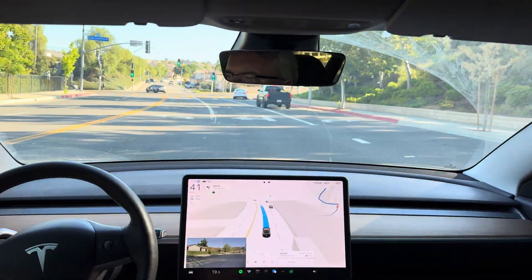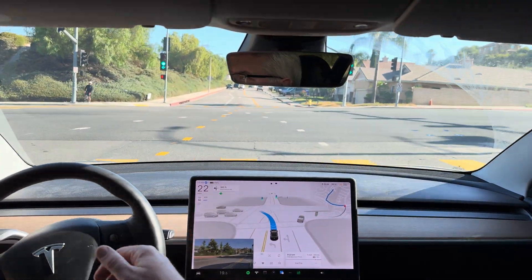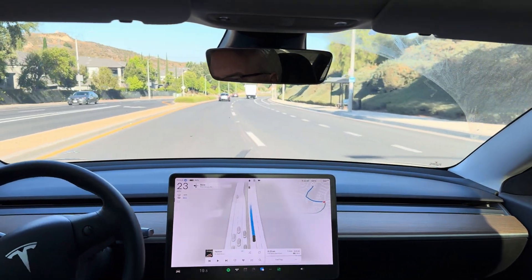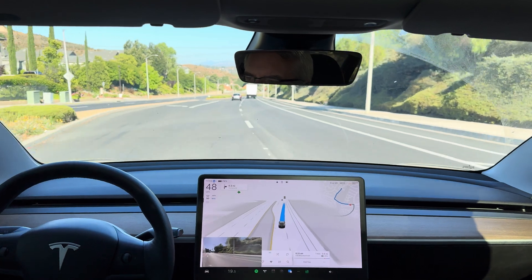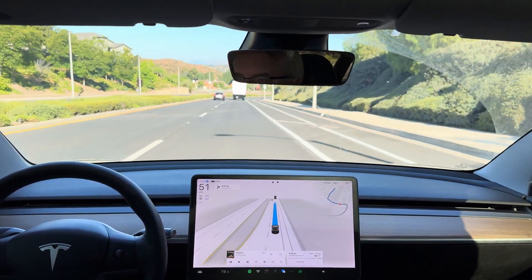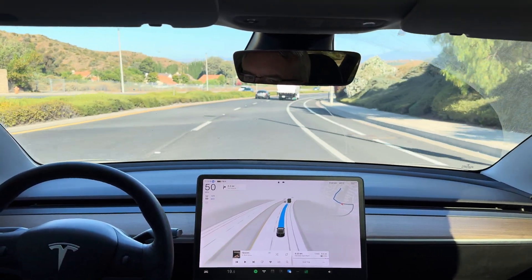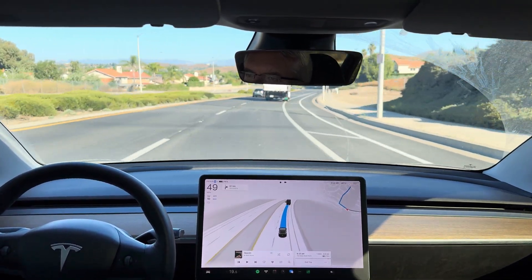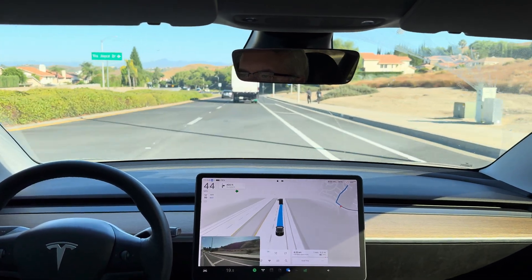Now turn left onto Plum Canyon Road. Should stay in that lane. So it did a left lane change to make a left turn to put back into the right lane — it's still having issues with lane selection here. Now it's going to get over to the right again. So unnecessary lane changes in my mind. It did it safely. In 1,000 feet, turn right onto 5-Joyce Drive. Now turn right onto 5-Joyce Drive.